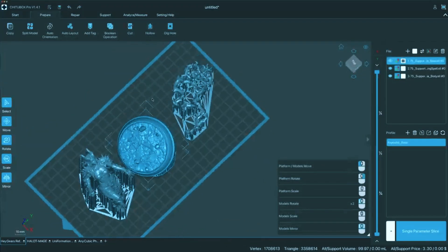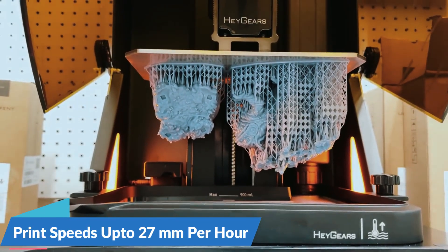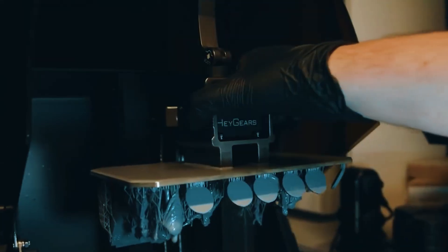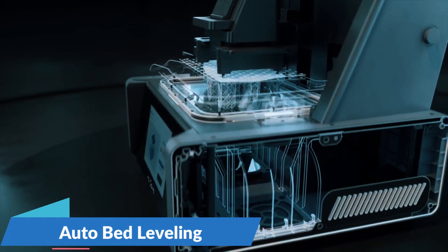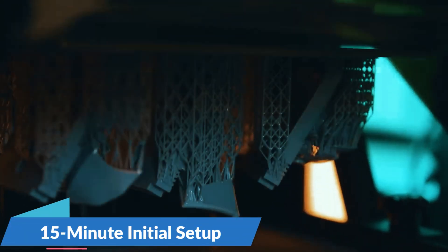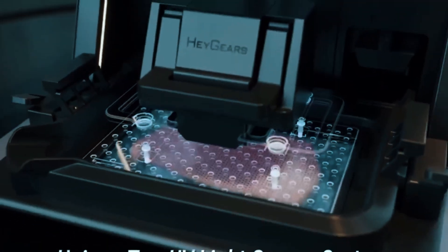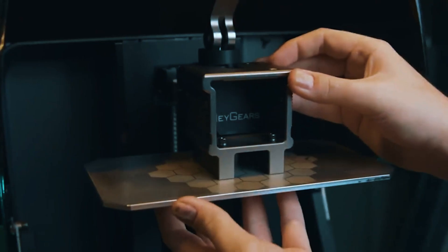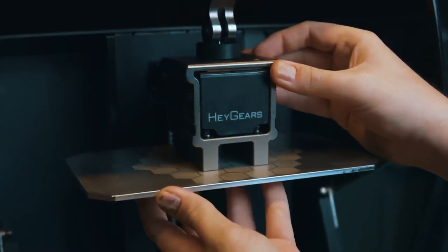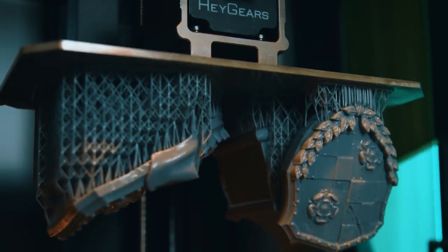With its Dynamic Motion Algorithm 3.0, it can reach print speeds of up to 27 millimeters per hour, offering production-level speed without compromising on detail. The setup process is a breeze thanks to features like automatic bed leveling, automated resin refill system, and a quick 15-minute initial setup. Its 60-zone screen calibration guarantees sharpness across the entire build area, not just the center. It also includes real-time force monitoring to detect issues as they arise.